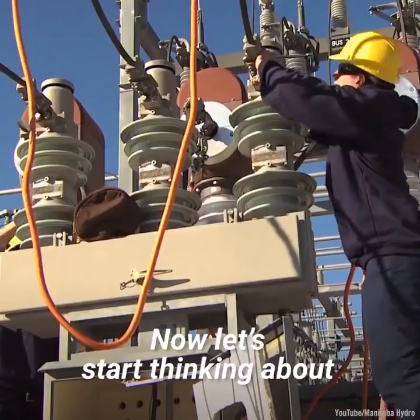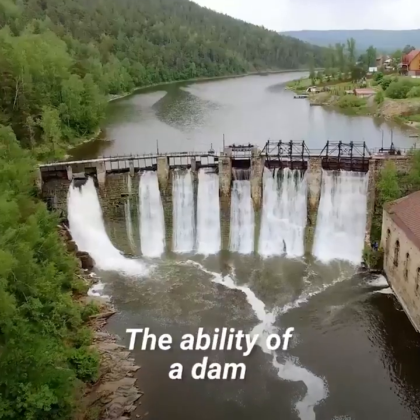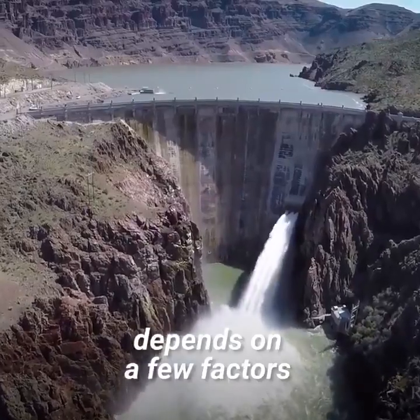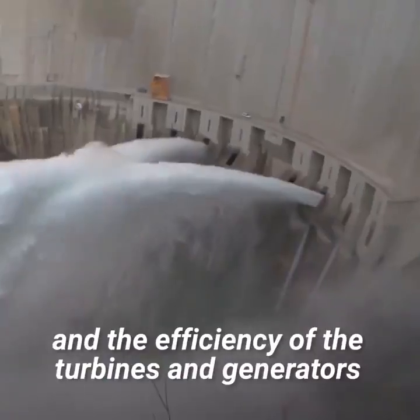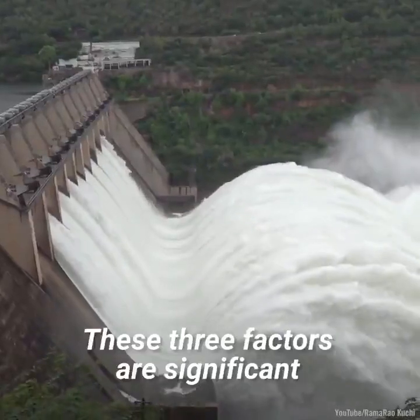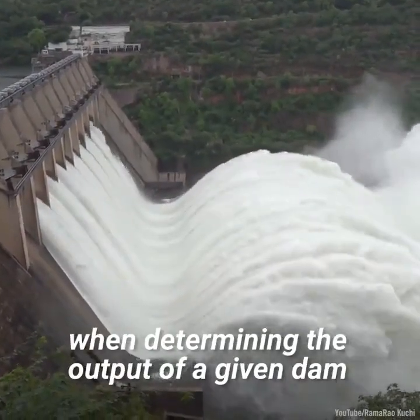Now let's start thinking about how much energy a dam can make. The ability of a dam to produce a given amount of electricity depends on a few factors: how far the water has to fall, how much water is falling, and the efficiency of the turbines and generators. These three factors are significant when determining the output of a given dam.